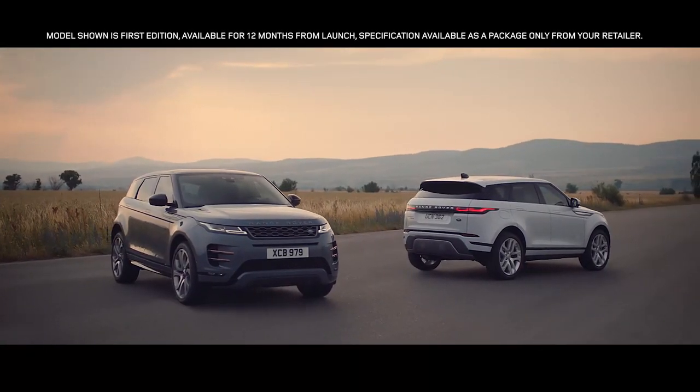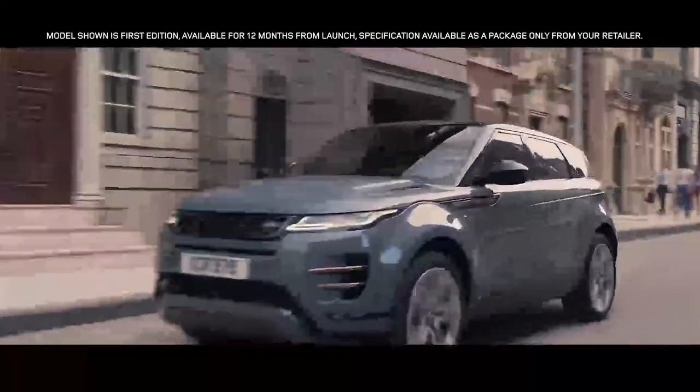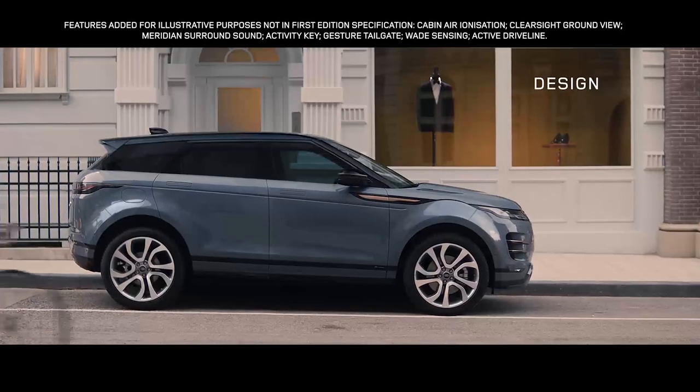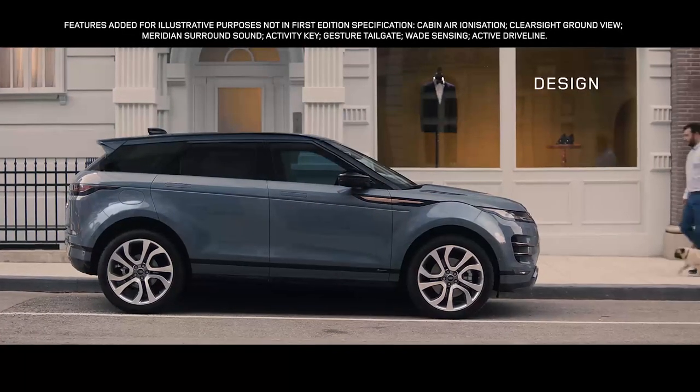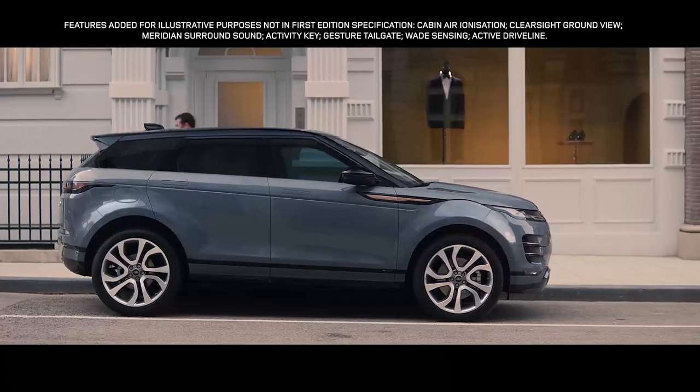Introducing the new Range Rover Evoque. Time to make a statement. The new Evoque is the embodiment of Range Rover's modernist design approach, a bold evolution that retains the essence of Evoque's character.